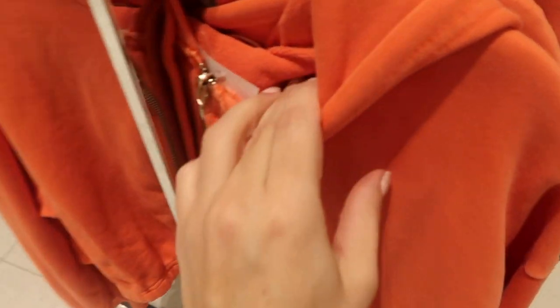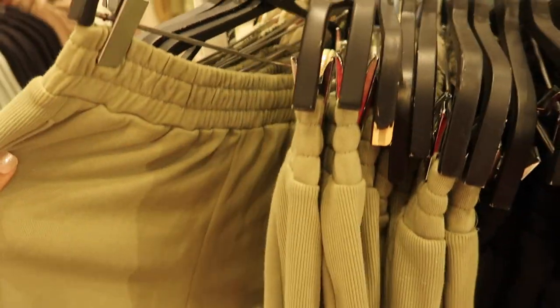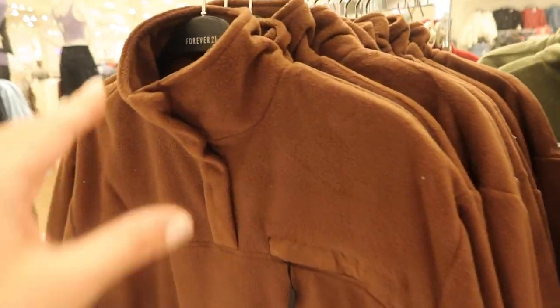These hooded sweatshirts are more of a terry with ribbed detailing on the side — reminds me a lot of a Free People piece — $22.99. Comes in orange, beige ivory, and black. These shorts look like a good match with that ribbing on the side, side pockets, and elastic waistband.